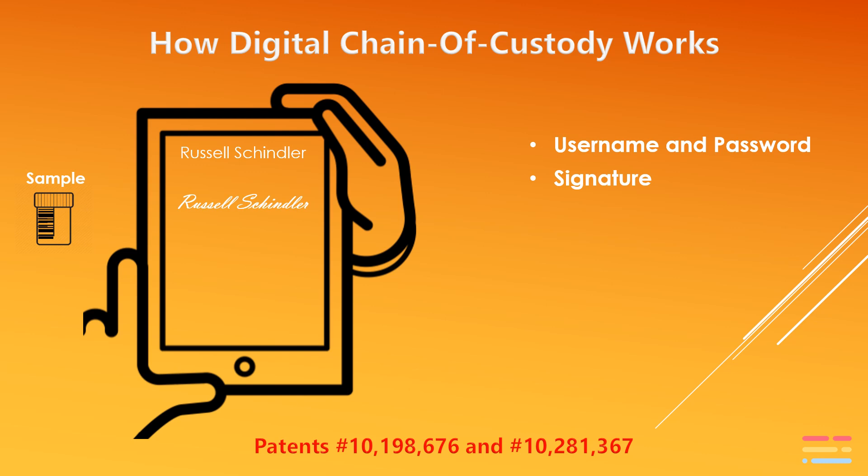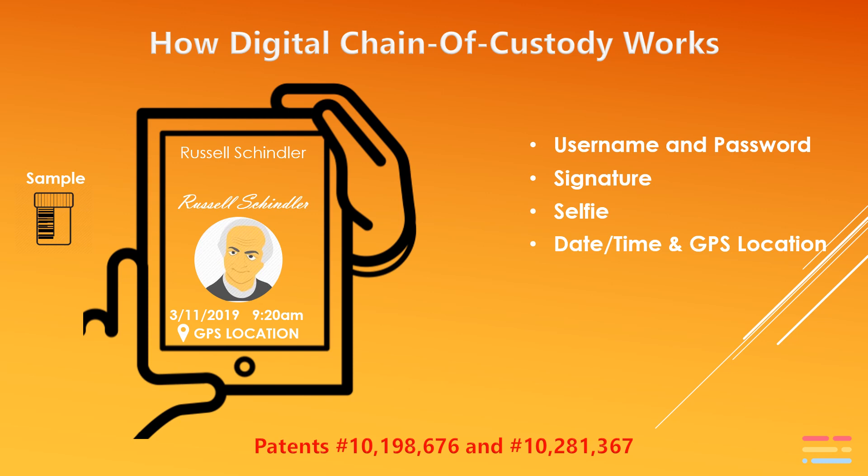The third part of the authentication is we also require the user to take a selfie with each sample collected. In addition to recording those three authentication factors, we also collect the GPS coordinates for the location of the sample, as well as the date and time stamp.